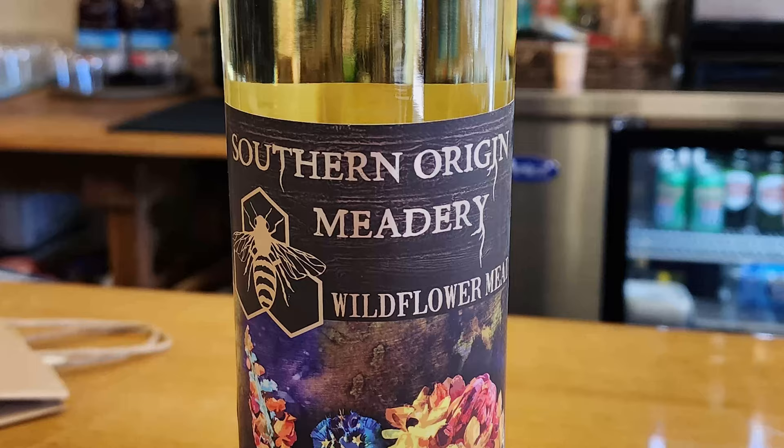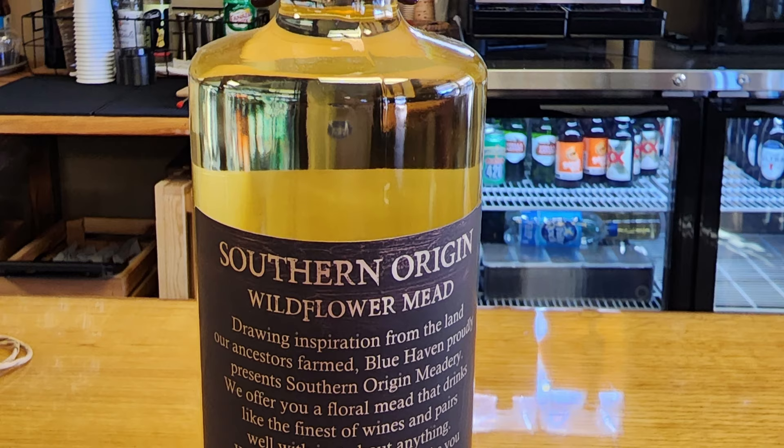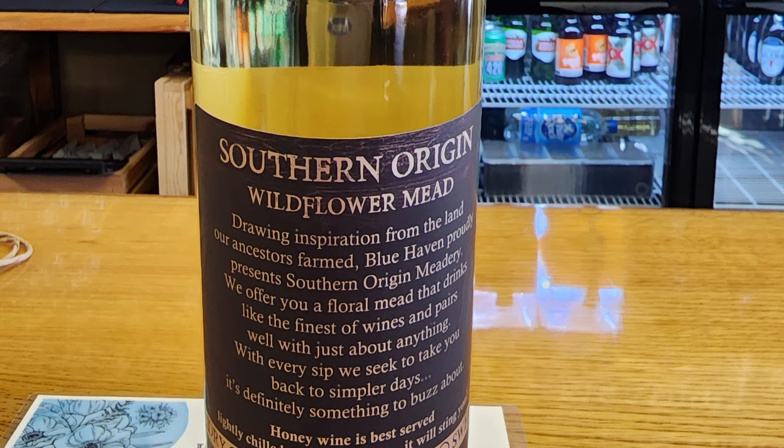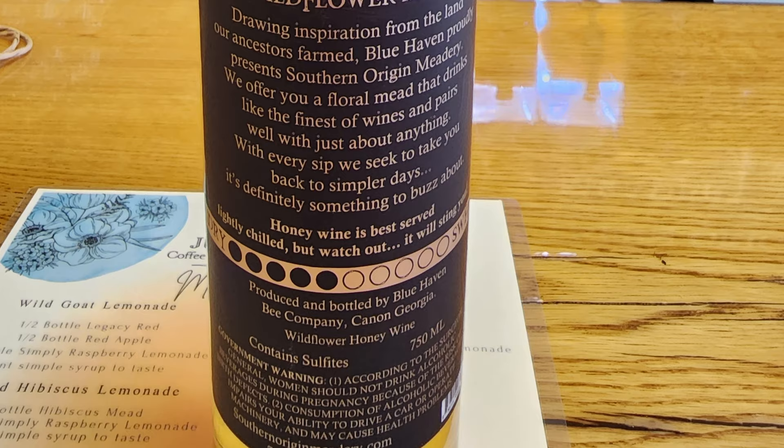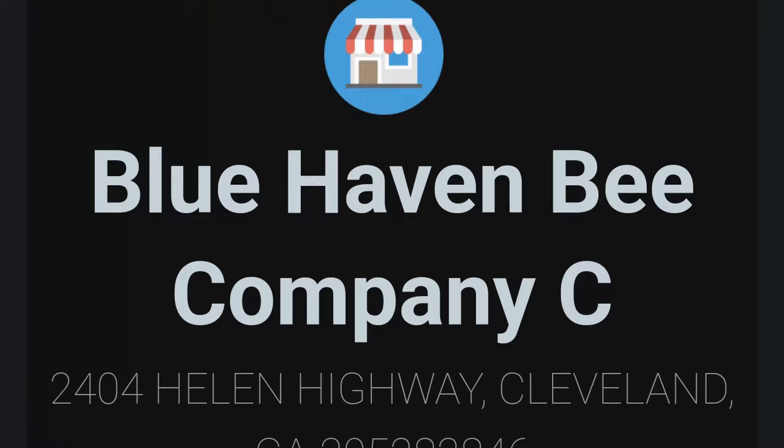Mead — let's see if I survive it. From my mead tasting, I decided to purchase the Wildflower Mead. Drawing inspiration from the land our ancestors formed, Blue Haven proudly presents Southern Origin Meadery. We offer you a floral mead that drinks like the finest of wines and pairs well with just about anything. With every sip, we seek to take you back to simpler days. It's definitely something to buzz about. Honey wine is best served lightly chilled, but watch out — it will sting you.